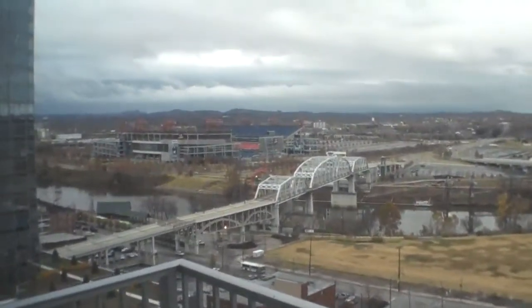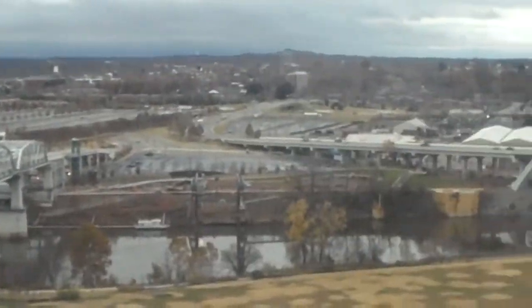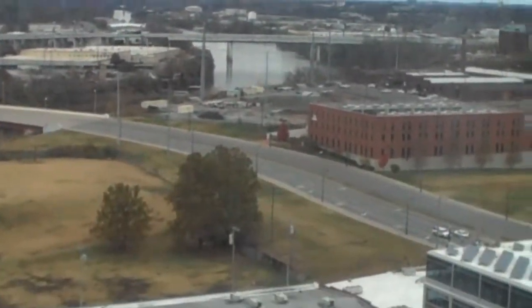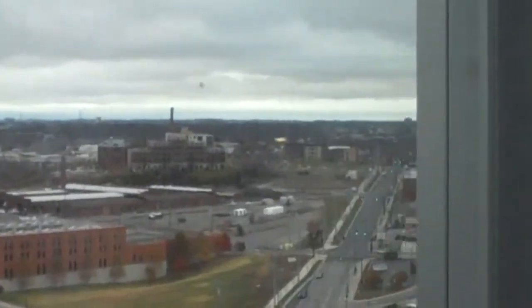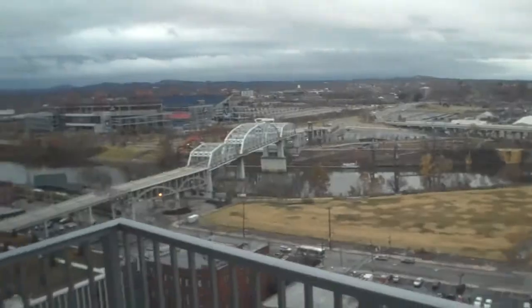Outside, your view is of the football stadium as well as the pedestrian bridge, the river, Gateway Bridge, further by the river, and then on to Rolling Mill Hill down Hermitage Avenue. So an unimpeded view.